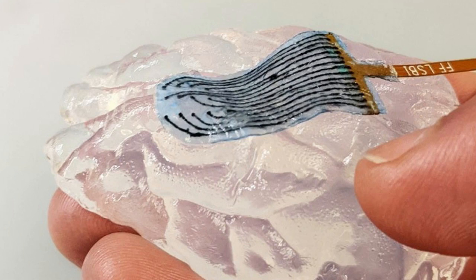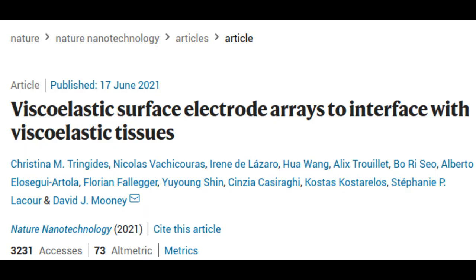The key, according to the researchers, was a hydrogel that could mimic the viscoelasticity of tissue, alongside a conductive ink that could also perform well under flexion.